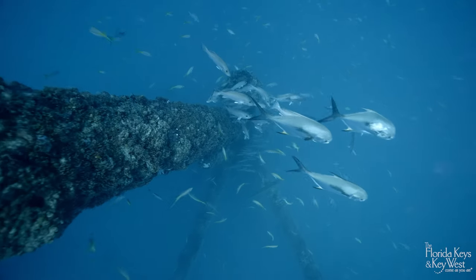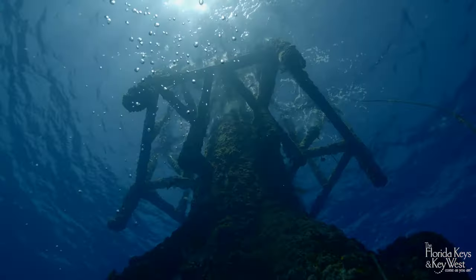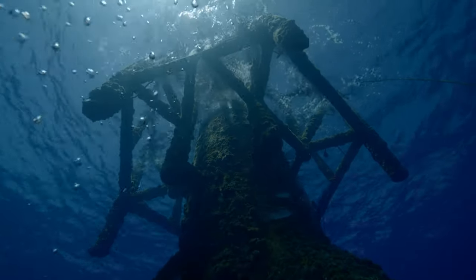Thoughtful and well-planned fisheries management is crucial to future-proofing the Florida Keys and Key West.